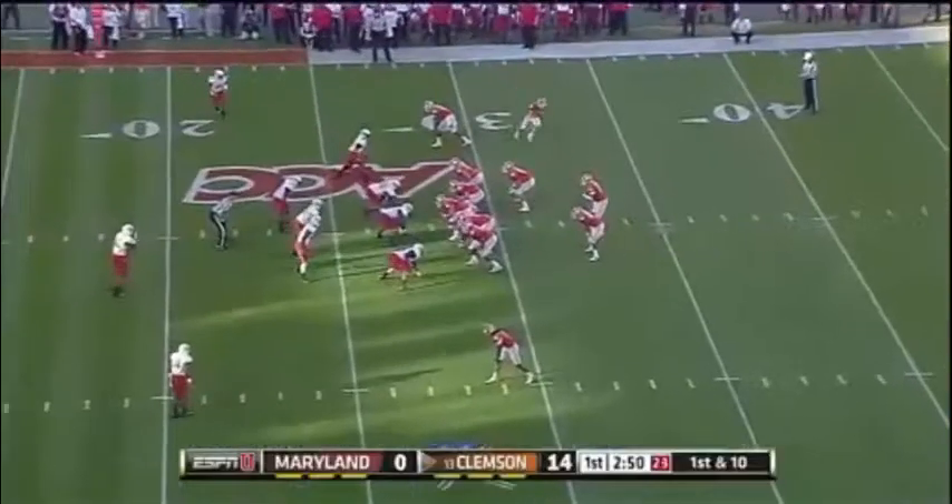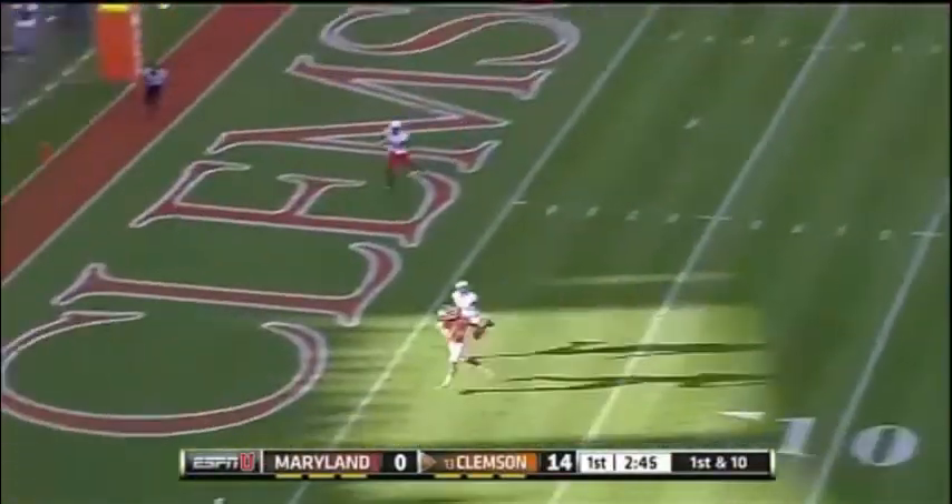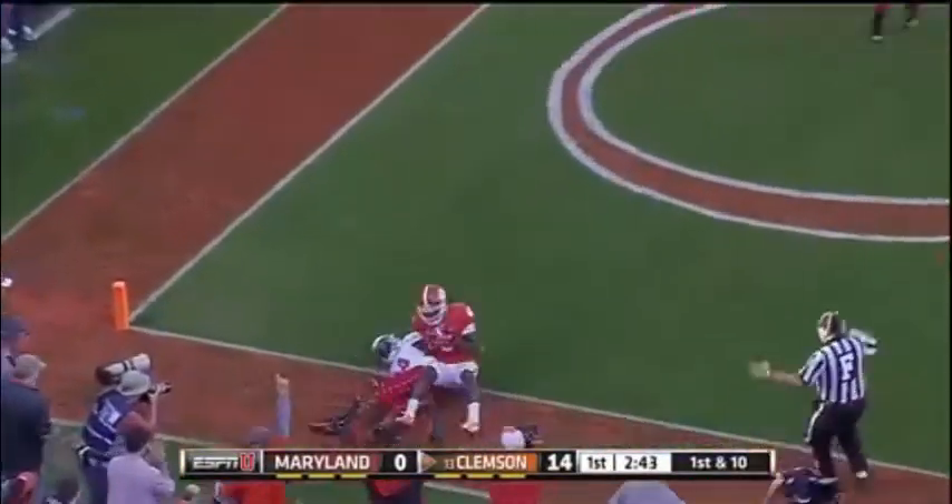Boyd's passing before all is said and done as well. Boyd going deep — he's got Hopkins. Another touchdown for Clemson.